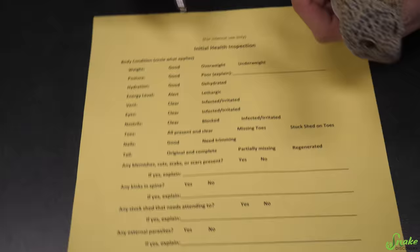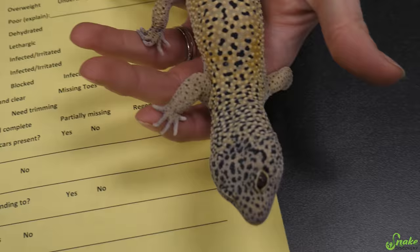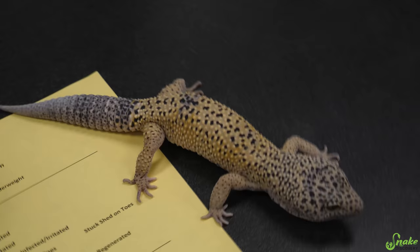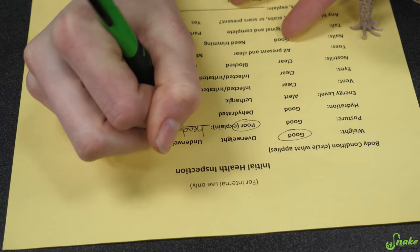We're going to go through this step-by-step and show you what we look for with each animal that gets surrendered. We'll start with his weight — he's a beefy leopard gecko, but he is a good weight. For posture, we're going to let him walk around a little bit. He walks fine, but look at his head — his head is quite tilted. So we're going to write down that he has poor posture and head tilt.